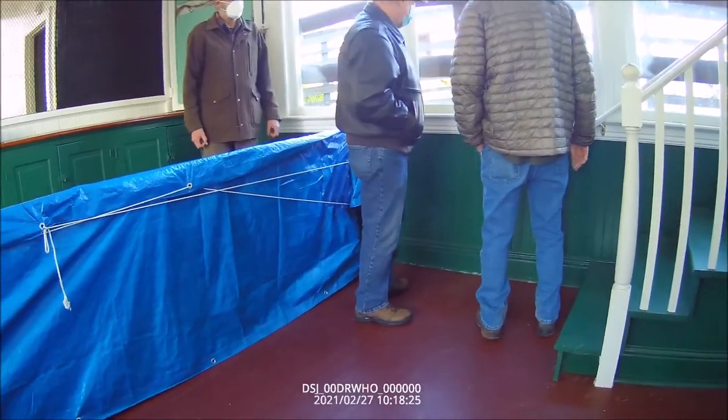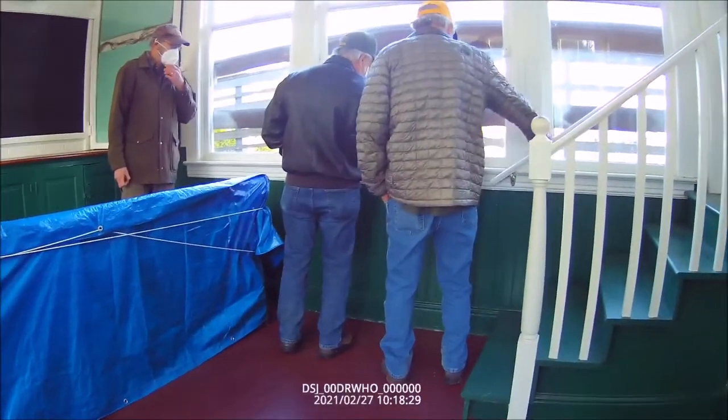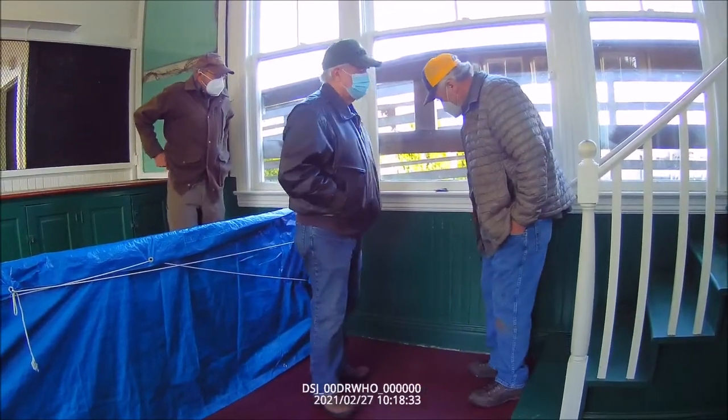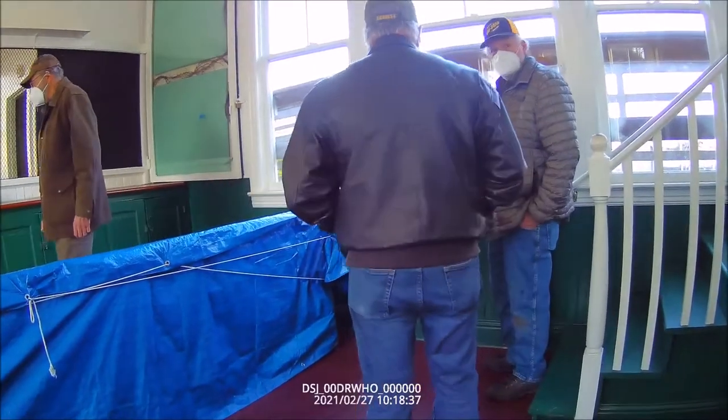We had a cabin built in 1926 and they had old windows just like this, with what they call the rainboard and stuff like that.